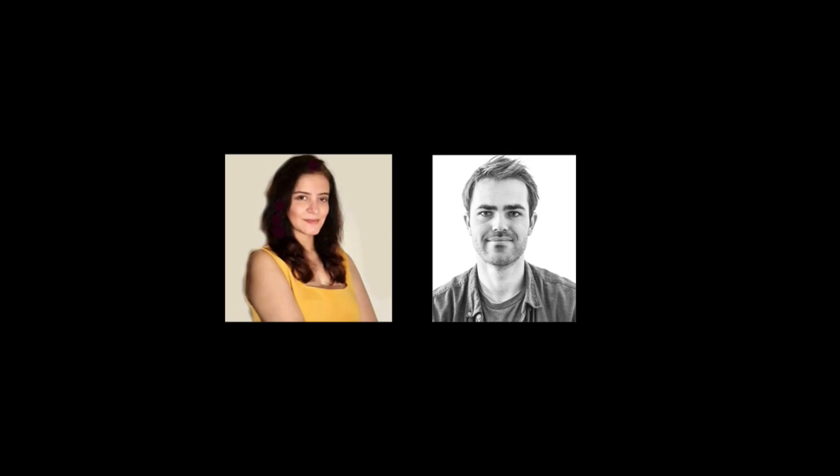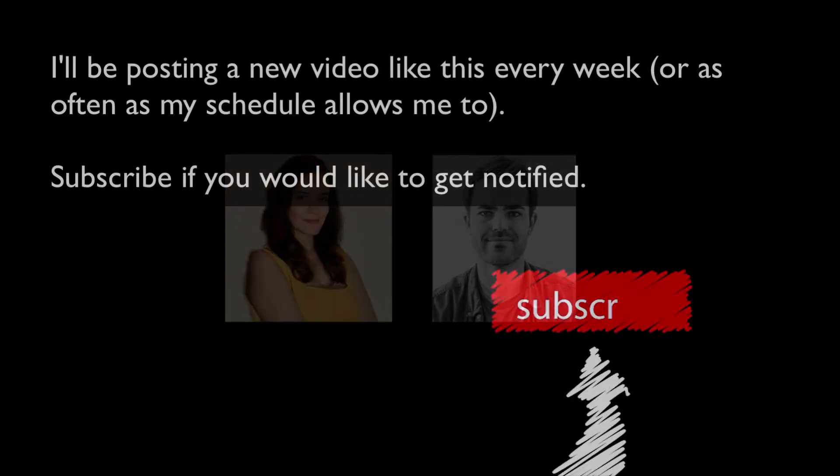Thank you very much for your time. I have learned quite a lot and feel much calmer talking to someone with this experience, because with law the devil is in the details. Your answers have been extremely helpful. Thank you, Manisha. Thank you, Tony, for helping all those people out there know more about intellectual property law. It's been a pleasure.